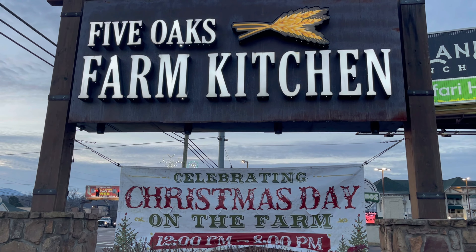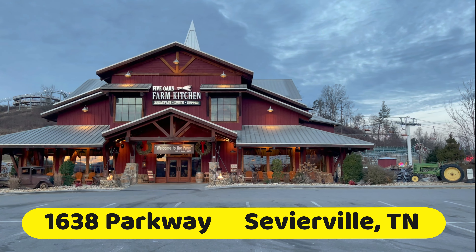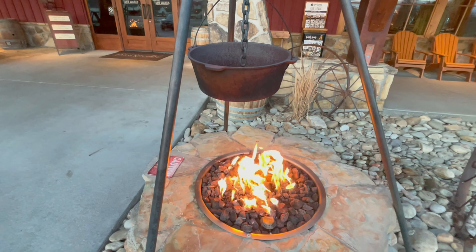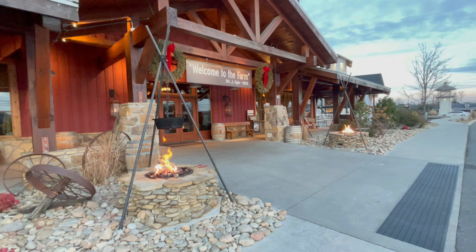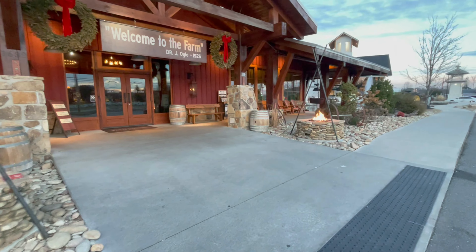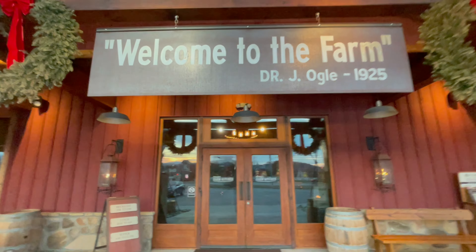Welcome to the farm. This is what the Five Oaks Farm Kitchen looks like when you pull into the parking lot. It's located right directly across the street from the Tanger Outlet Mall. I really like these outdoor fire pits — they are nice to gather around on a cold winter morning while you're waiting to go inside to get something to eat for breakfast, lunch, or dinner. Let's stop and take a look at the hours of operation before we enter the restaurant.